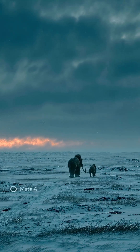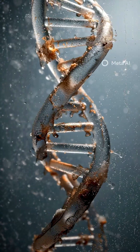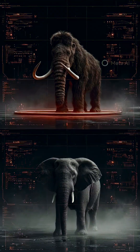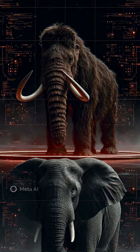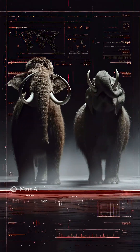But here's the twist. Their DNA still exists, perfectly preserved in frozen Siberian ice. Scientists are now trying to bring the woolly mammoth back using elephant DNA and gene editing — not as a clone, but as a new hybrid species. The mammoth may be extinct, but it might not be gone forever.